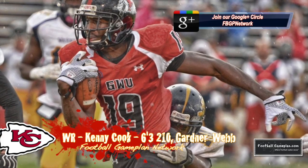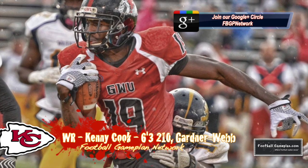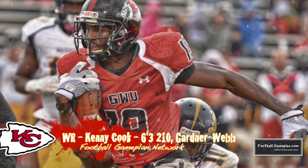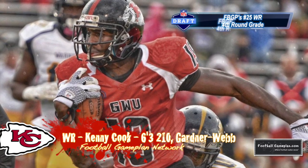Kenny Cook has a good chance to make the roster. He's a big guy at 6'3", 210, in the mold of New Orleans Saints receiver Marcus Coulson. He also plays big and can function well inside or out.